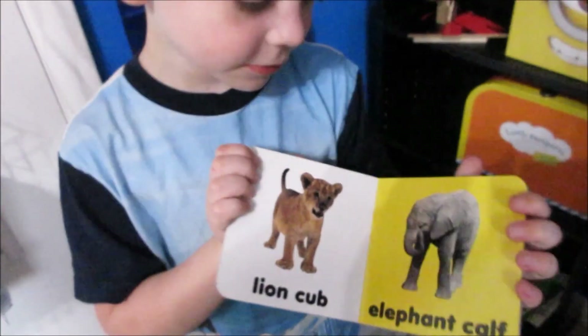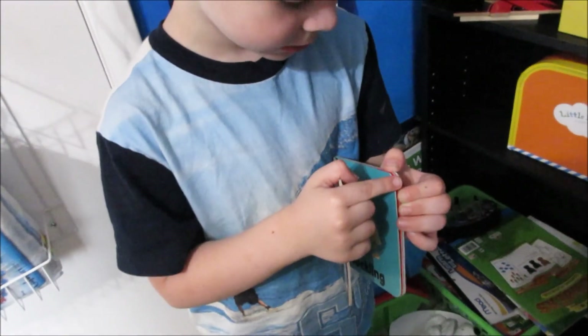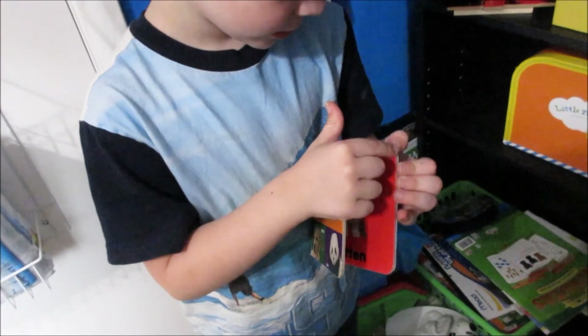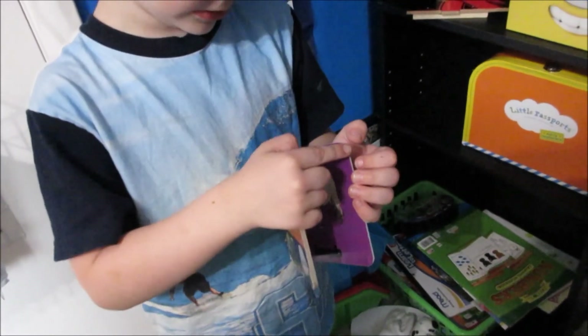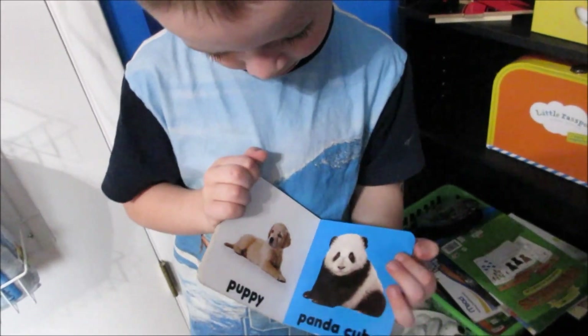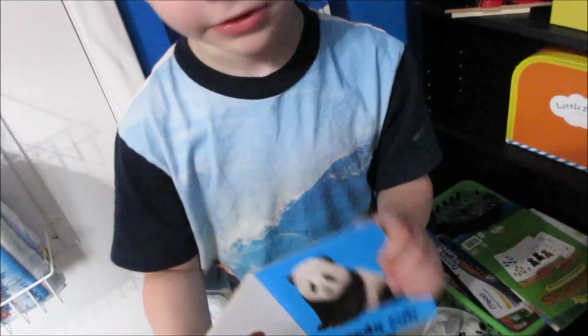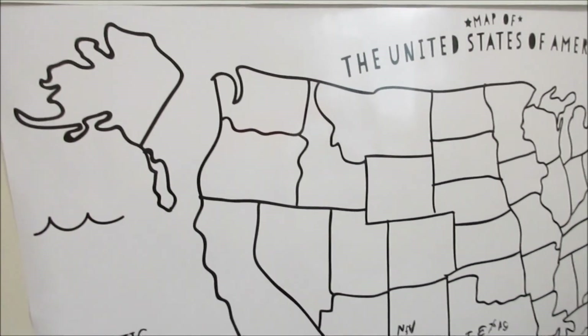And this is one of his homeschool favorites — high five! He wants to show you his map puzzle. Let's do the puzzle! So that's it, you guys.